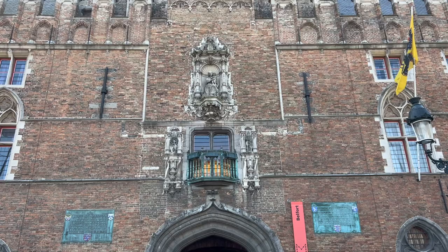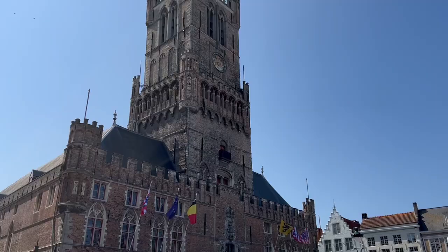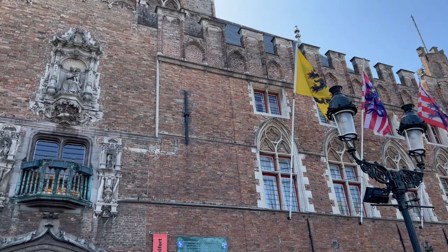Another attraction in Bruges that is an absolute must-see is the Belfry of Bruges — the 272-feet-high tower from the 13th century. Those of you who climb the 366 steps will be rewarded with an impressive view of Bruges and its surrounding areas. My only recommendation is to get tickets online ahead of time, as they are often sold out.